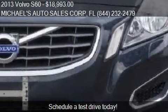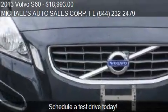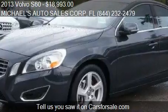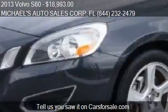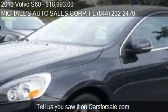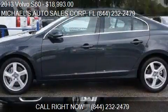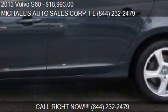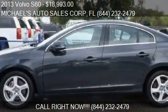This 2013 Volvo S60 is just over 33,126 miles. Call us at 844-232-2479 or stop by our lot. Find us at 3501 South State Road 7 in West Park, Florida on our website, or check us out on carsforsale.com.